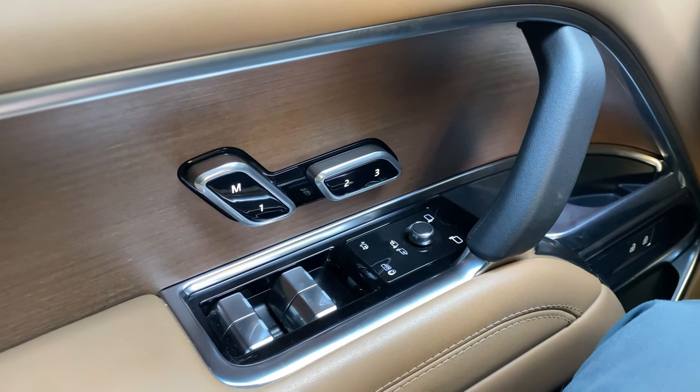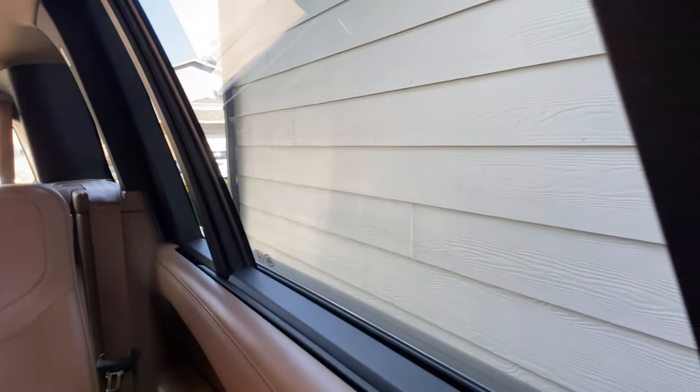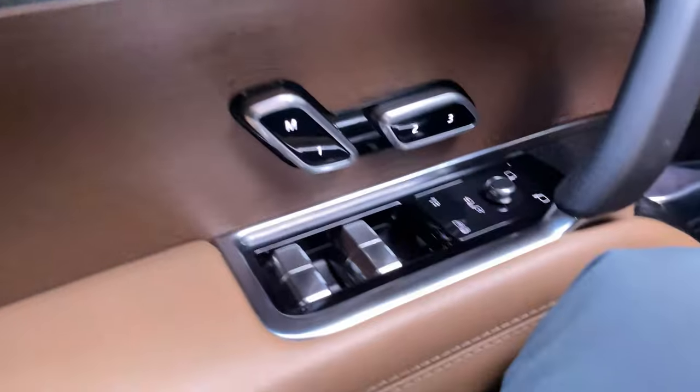And then you just press down and the shade will go down. So here we are — here's the rear window. Shade going up. And pressing down, shade goes down. I really like that feature.